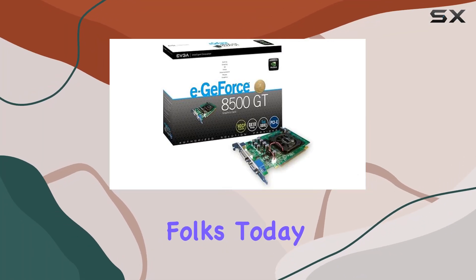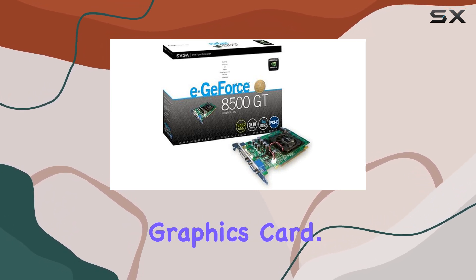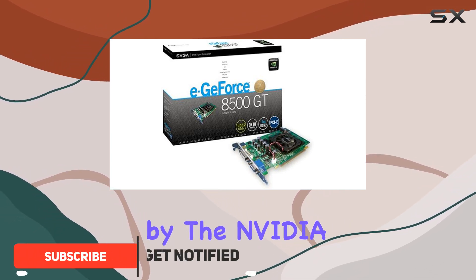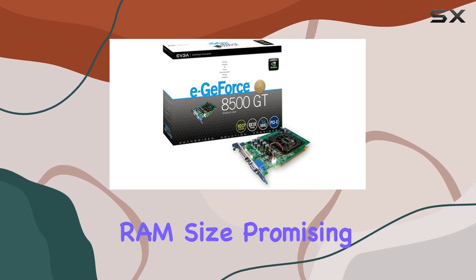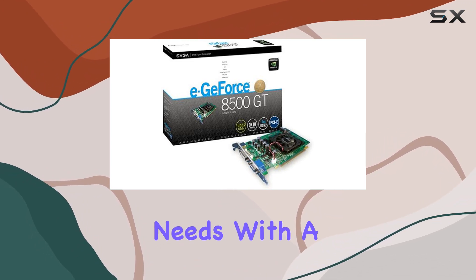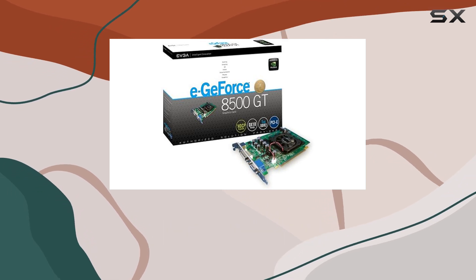Welcome back, folks. Today we're delving into the EVGA GeForce 8500 GT 1GB PCI Express graphics card. Let's start by unpacking the specs. Powered by the NVIDIA GeForce 8500 GT graphics coprocessor, this card boasts a 1GB graphics RAM size, promising smooth performance for your gaming and multimedia needs. With a GPU clock speed of 450 MHz, it aims to deliver a decent punch in processing power.